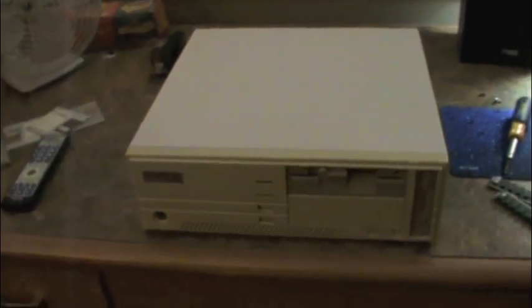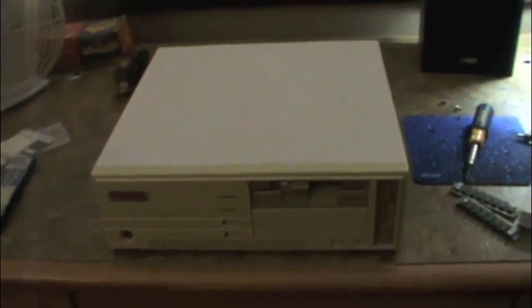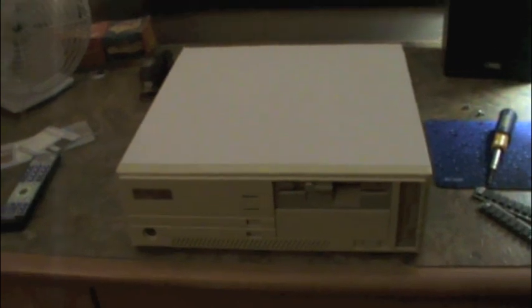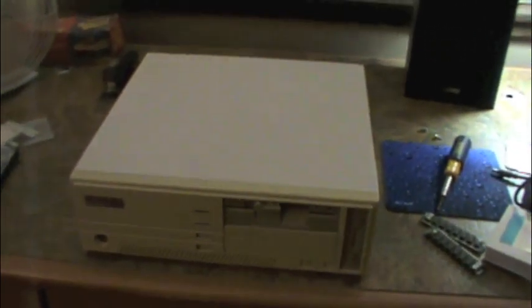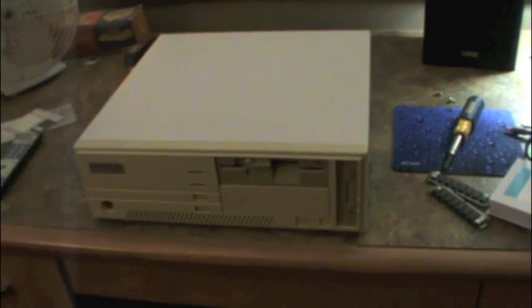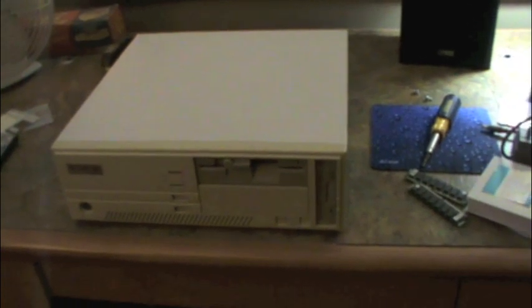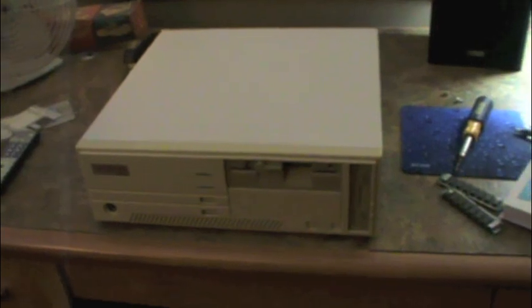So Packard Bell created software packages to make it easy for their customers to use their computers, called the Packard Bell Navigator. I serviced a lot of these machines because it was quick, easy money, and I learned a lot doing it. But Packard Bells were just so poorly made that they seemed to be the most frequently problematic machines.